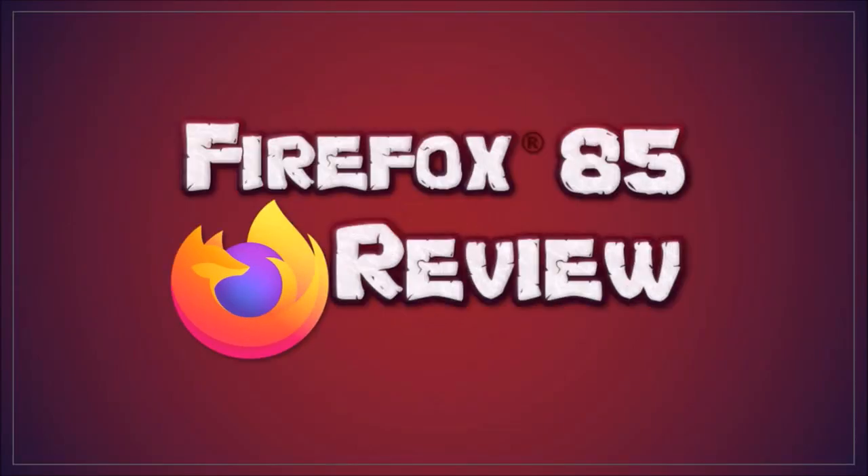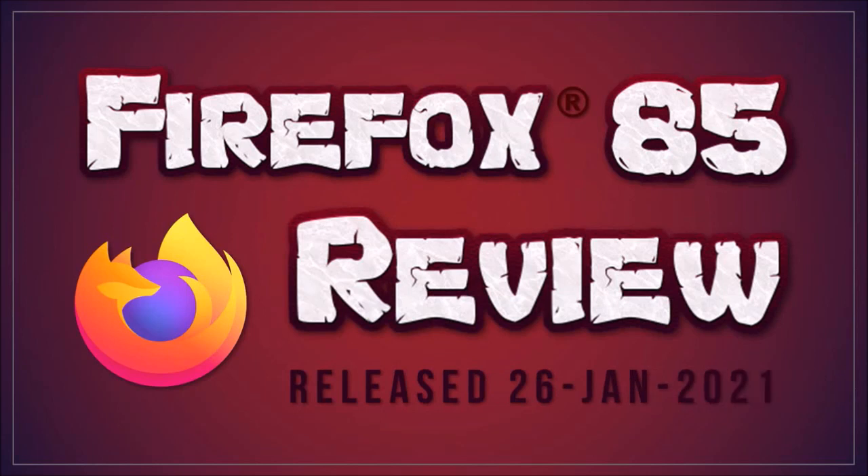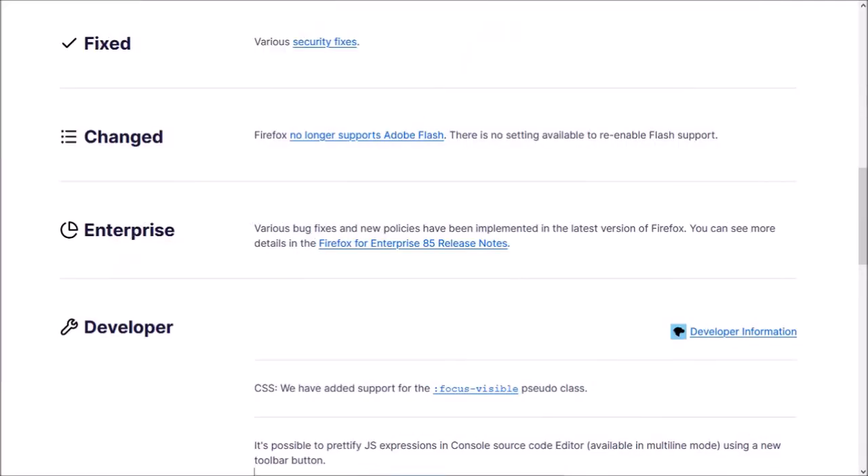Hey guys, Anthony here with a review on Firefox 85, which was released on January 26th and is the first major browser update in 2021. In this video, I'll cover some of the notable changes in this new browser update.